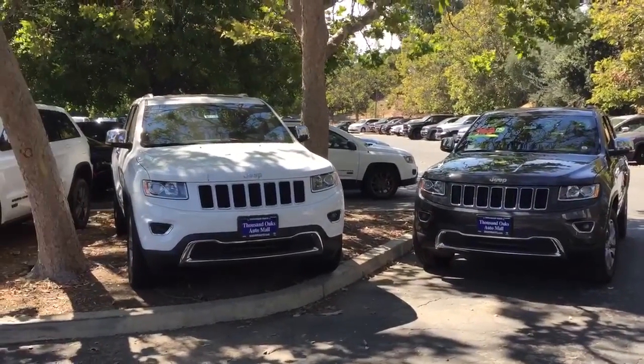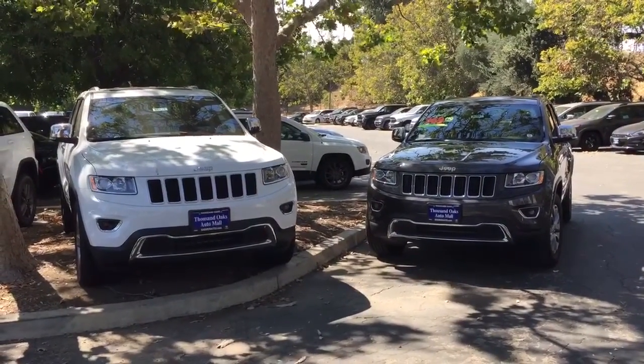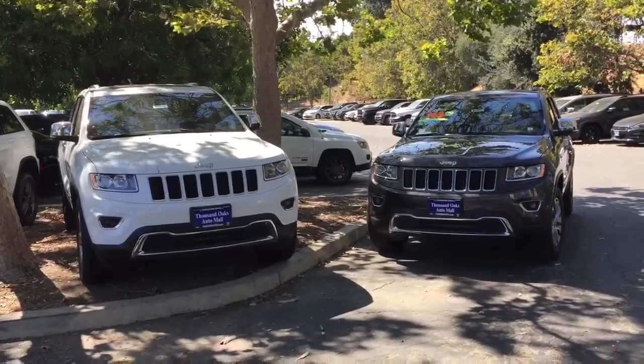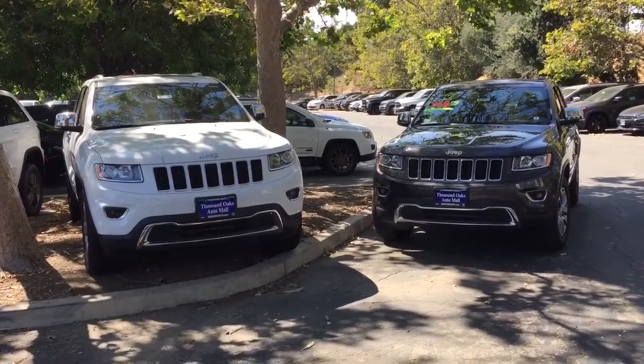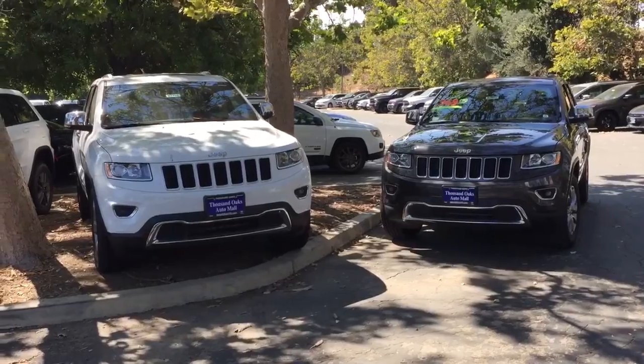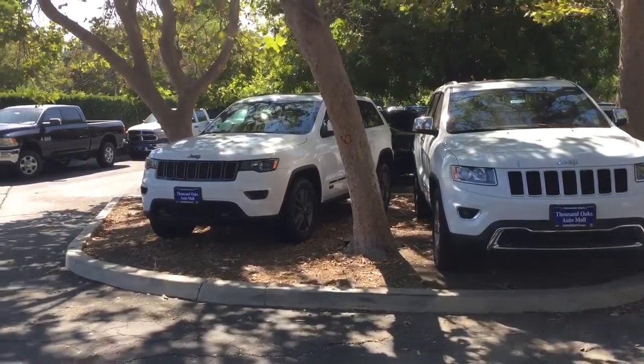The first one is going to be the 3.6 Pentastar V6, which has an integrated start-stop technology. This 3.6 liter V6 also offers a range of over 600 highway miles on one tank, and that's rated at 26 highway mpg.